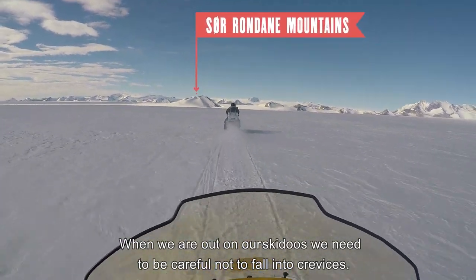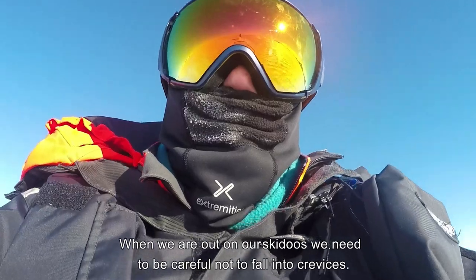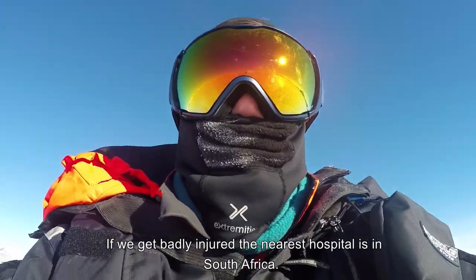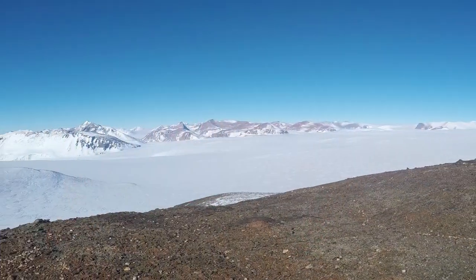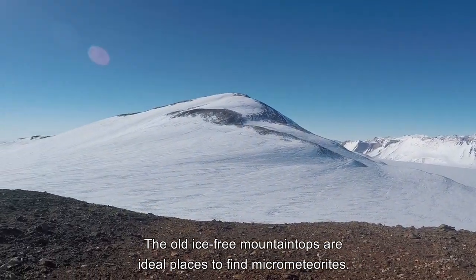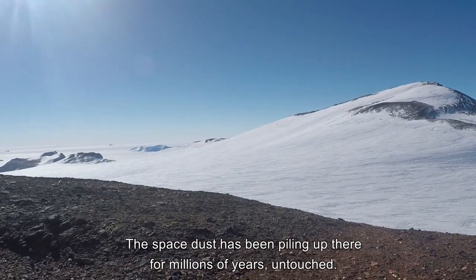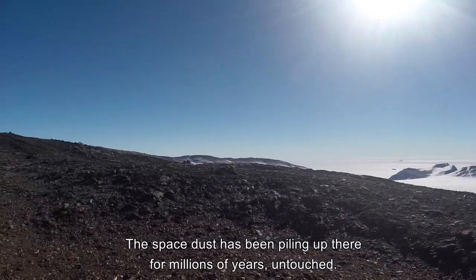When we are out on our skidoos, we need to be careful not to fall into crevices. If we get badly injured, the nearest hospital is in South Africa. The old ice-free mountain tops are ideal places to find micrometeorites, as the space dust has been piling up there for millions of years, untouched.